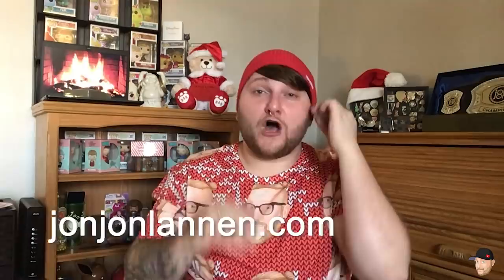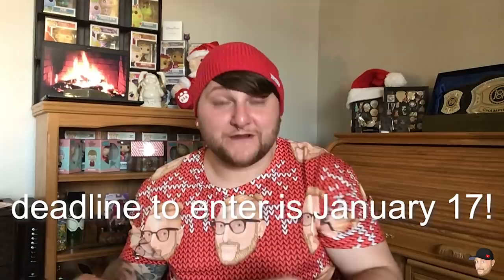All right, so this is our Christmas subscriber giveaway box, valued at over $200! One lucky subscriber is going to get this box personally shipped to them. All you have to do to win is be subscribed to me, John John Lannan, at JohnJohnLannan.com, and comment a heart emoji. You can comment one heart or a million hearts — every single heart comment gets you an entry. You can comment on this video and every other video until I announce the winner on the January 25th video.